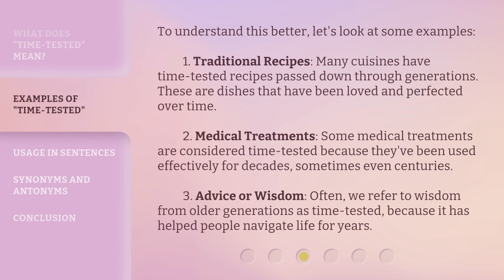To understand this better, let's look at some examples. First, Traditional Recipes: many cuisines have time-tested recipes passed down through generations — dishes that have been loved and perfected over time. Second, Medical Treatments: some medical treatments are considered time-tested because they've been used effectively for decades, sometimes even centuries. Third, Advice or Wisdom: we often refer to wisdom from older generations as time-tested because it has helped people navigate life for years.